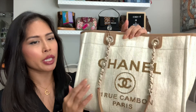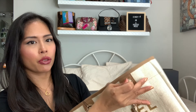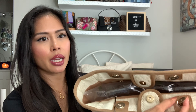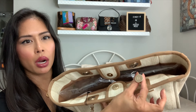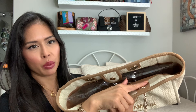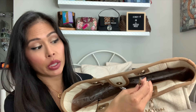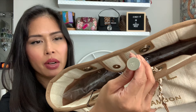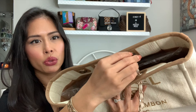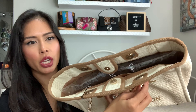Another change I noticed is the chains. They kind of feed through the bag here, but what they changed is this used to be a T-bar — that was what held the chain strap from being pulled through. They changed it, and I really liked the change. They changed it to a medallion that has the double C. It's really pretty, so it stops the chain from going through.